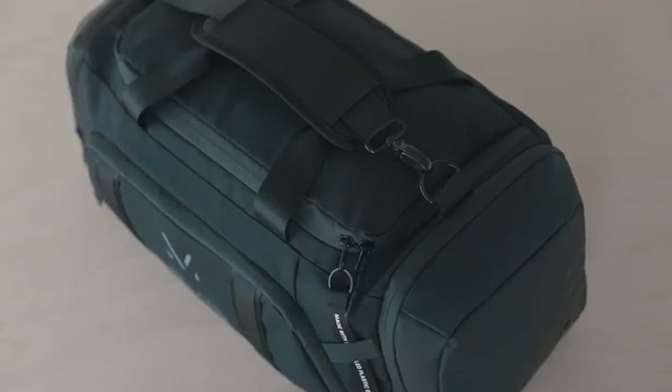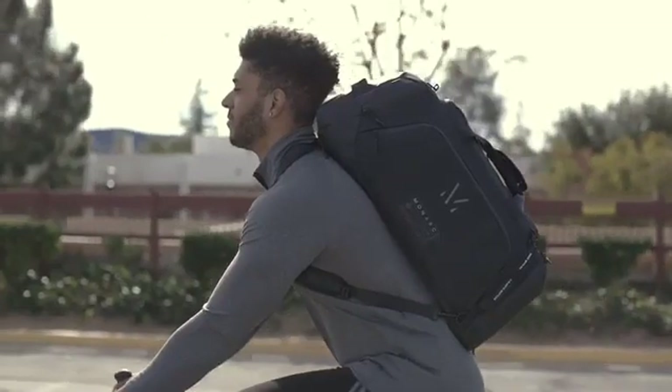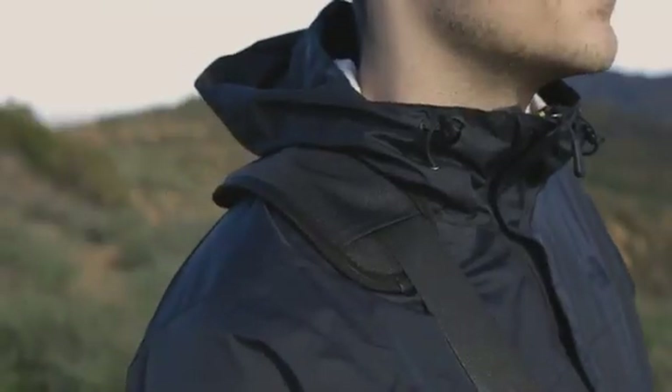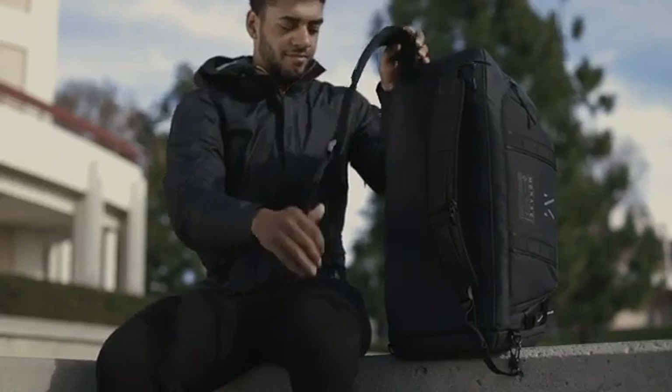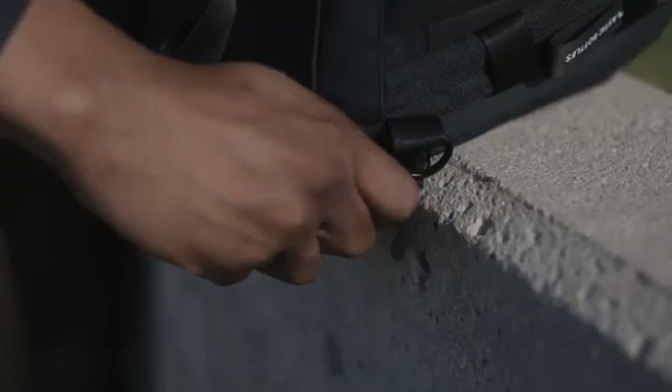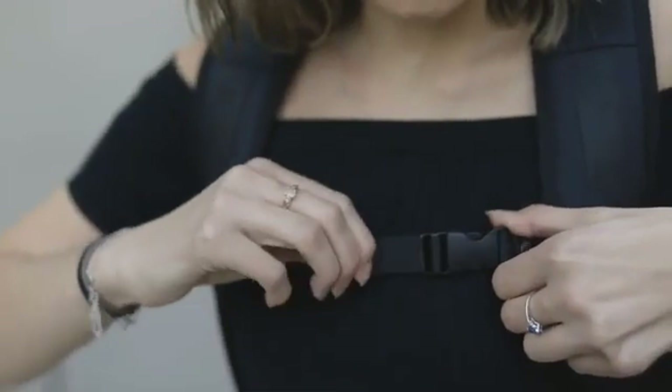Our multi-purpose strap design allows you to switch from duffel to backpack in a matter of seconds for hands-free travel. The comfort padded shoulder strap is instantly removable when switching carry functions. Simply pull the backpack straps from the hidden compartment and attach to corresponding e-rings. Use the adjustable sternum strap for added stabilization.